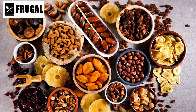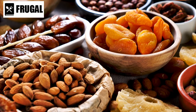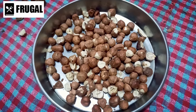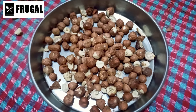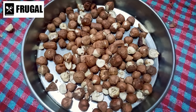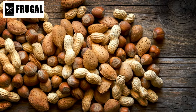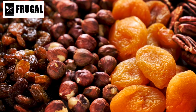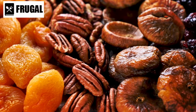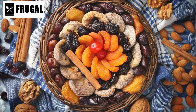Number three: dried fruits and nuts. Dried fruits and nuts are indispensable components of a comprehensive emergency stockpile, offering benefits beyond their nutritional value. These items not only provide essential nutrients, but also contribute to flavor variety, meal versatility, and mental well-being during challenging times. Dried fruits — including raisins, apricots, figs, and dates — are packed with vitamins, minerals, and antioxidants. They offer a concentrated source of natural sugars, providing quick energy boosts, and are rich in dietary fiber, promoting digestive health and satiety.